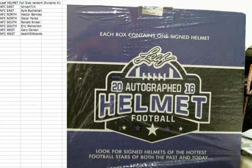Breakers, today is Tuesday, October 11th, 2016. We're here doing a LEAF full-size helmet, random divisions break number one.